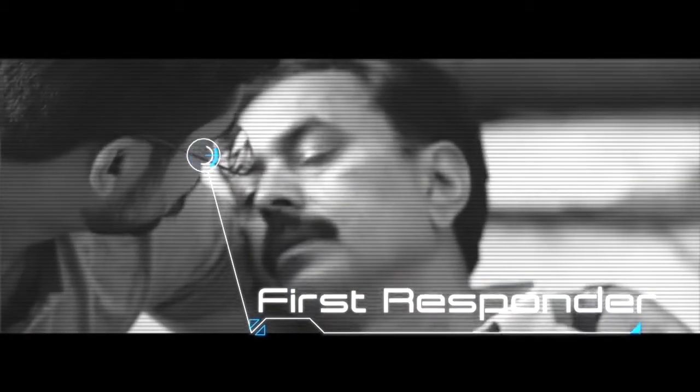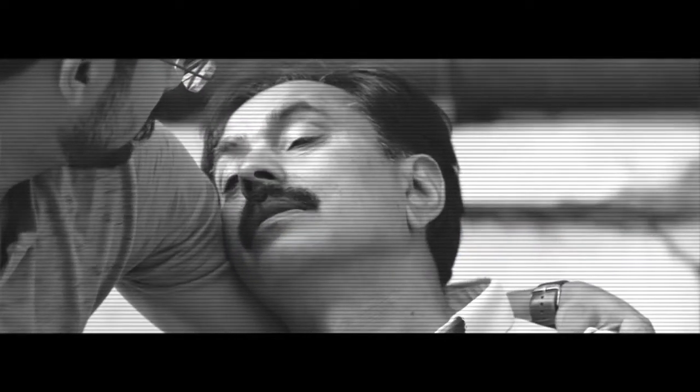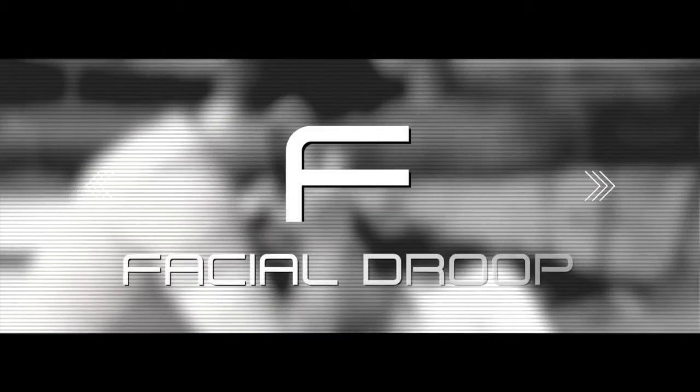It is up to family or a bystander to recognize and correctly assess the medical problem and call for help. Assessing whether a person is having a stroke is a simple four-step process: FAST — F-A-S-T.